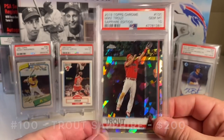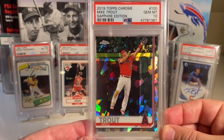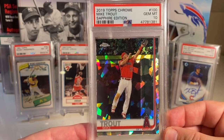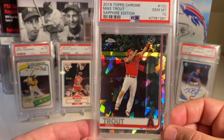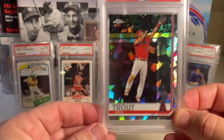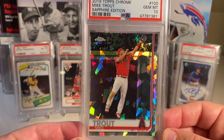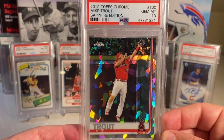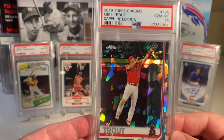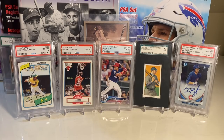At number 100, I was really happy this finished in the top 100 — it's one of my favorite cards. It's the Mike Trout 2019 Topps Sapphire Edition. I picked it up for $68, sent it into PSA, and it came back just recently as a PSA 10. I just love this shot of Trout and love the Sapphire cards.